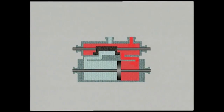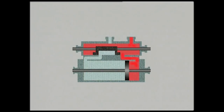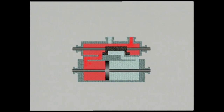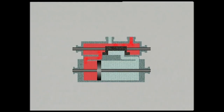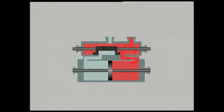La vapeur est introduite sur une face du piston juste avant la fin de course : c'est l'avance à l'admission. Puis elle se détend et repousse le piston. Peu avant la fin de course, elle commence à s'échapper : c'est l'avance à l'échappement. Cette moitié du cylindre se vide tandis que le piston revient en arrière. Le même cycle se reproduit sur l'autre face du piston.